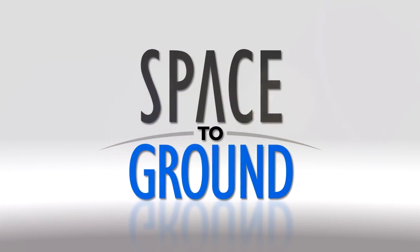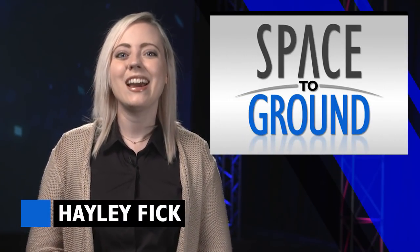Houston Station on Space to Ground. Welcome to Space to Ground. I'm Haley Fick.